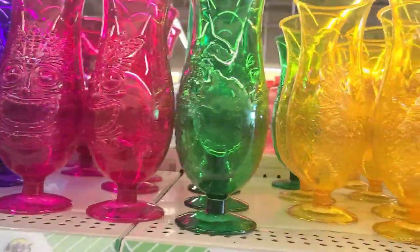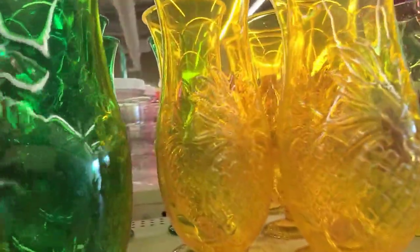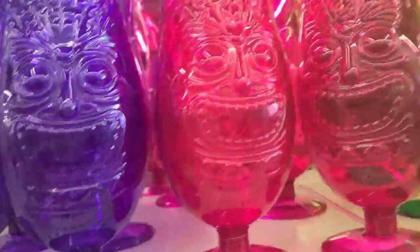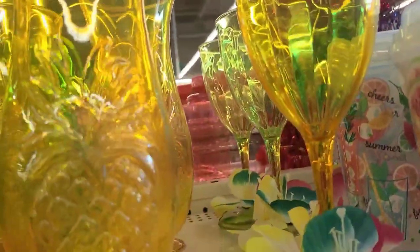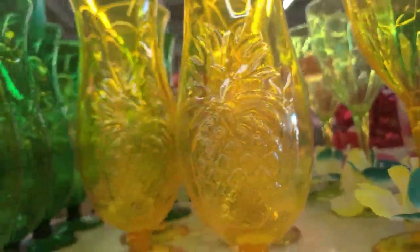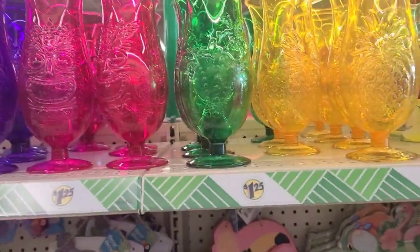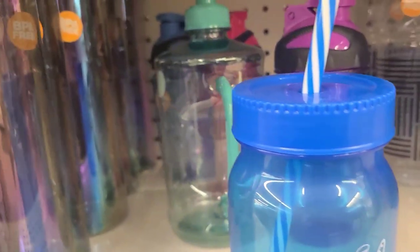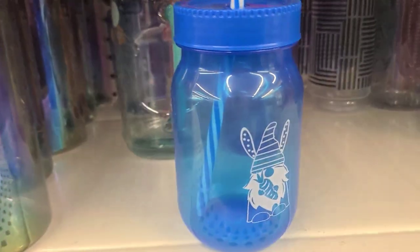They have tall glasses that are really, really pretty — one with palm trees, one with pineapple. Oh my goodness, they are spectacular. There's also a tumbler with a gnome design as well.